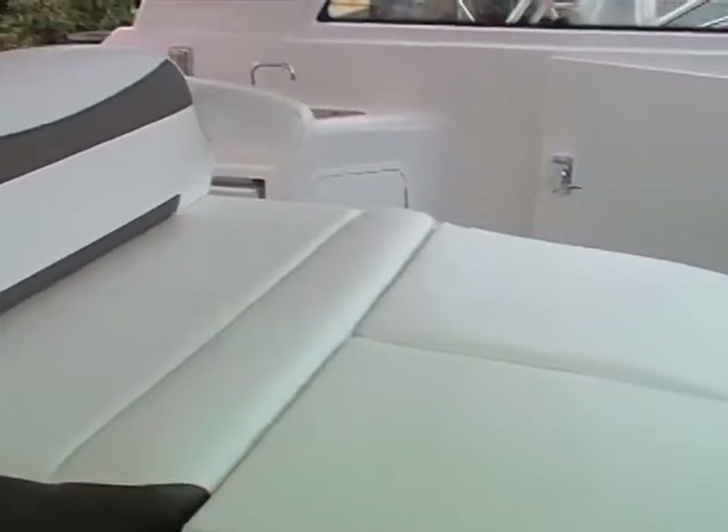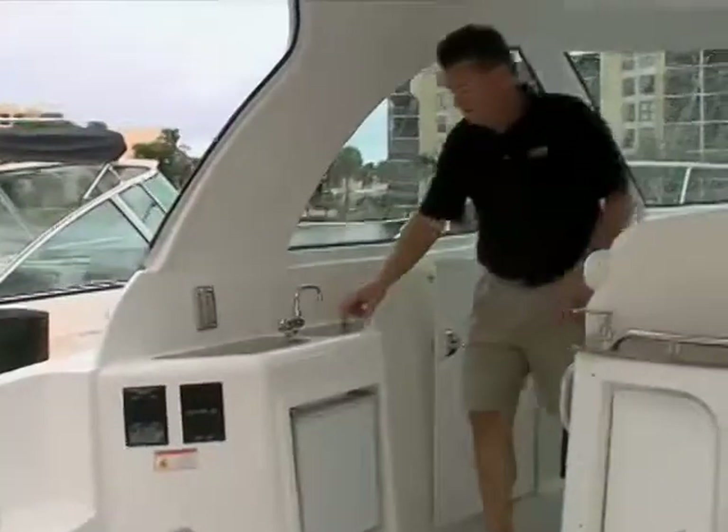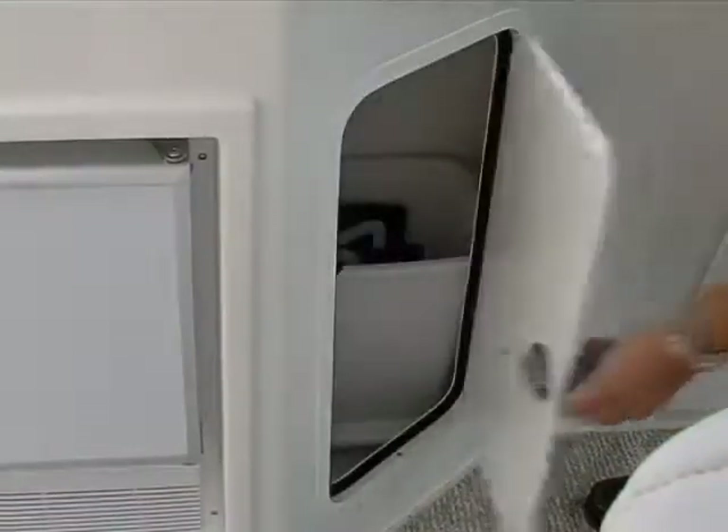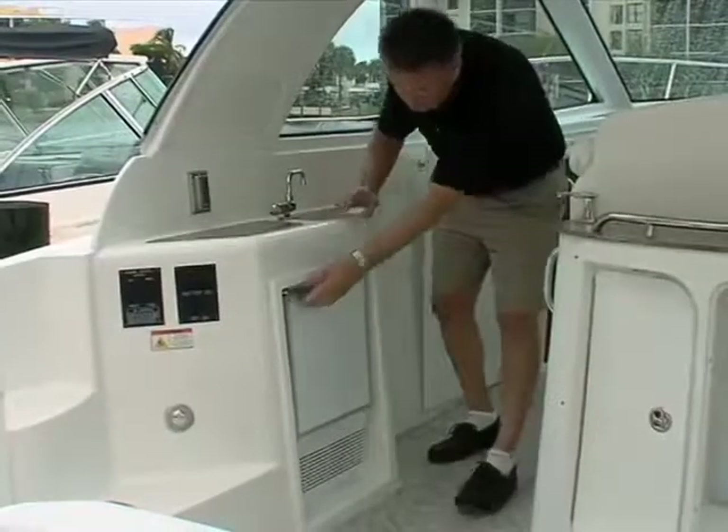Forward over this seat is a jump seat that can be expanded by inserting a cushion into the walkthrough steps. Utilizing two table legs and tops, the area converts into a small lounge for two. Other cockpit amenities include a sink with pressure water, storage with a trash receptacle, and an ice maker on the port side.